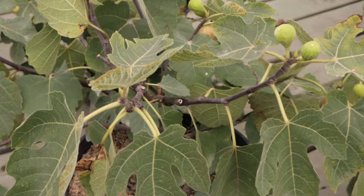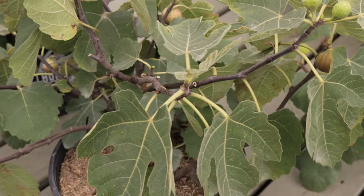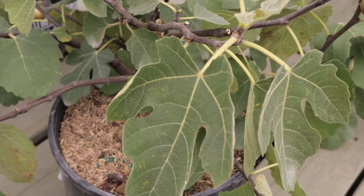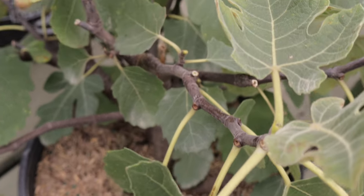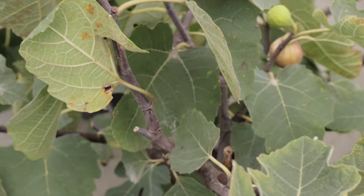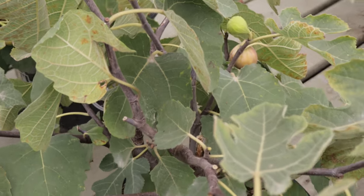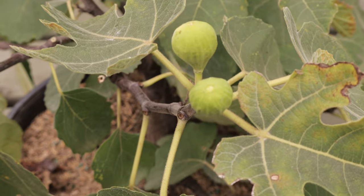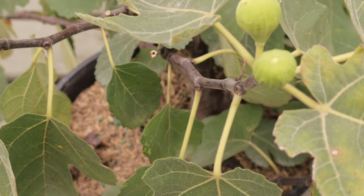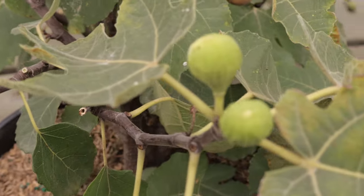One of the unique behaviors of the brown turkey fig tree is its ability to produce two crops per year in warm climates. The first crop, known as the breba crop, grows on the previous year's wood and ripens in early summer. The main crop, which grows on the current year's wood, ripens later in the summer or early fall. This dual cropping ability makes the brown turkey fig a particularly productive variety.